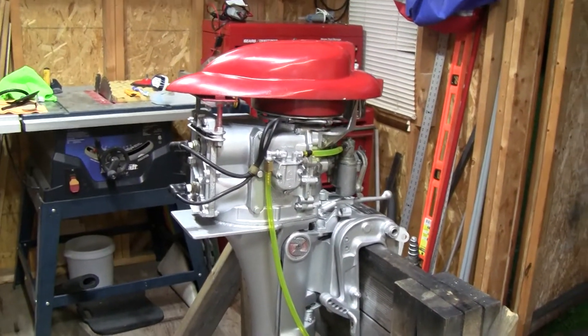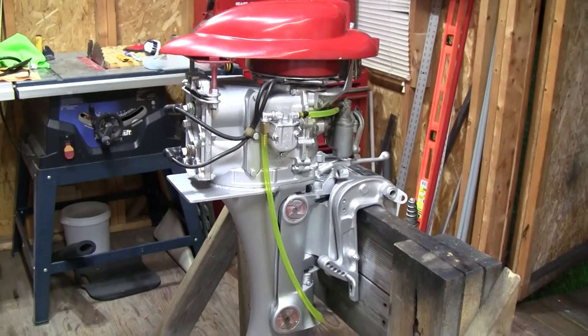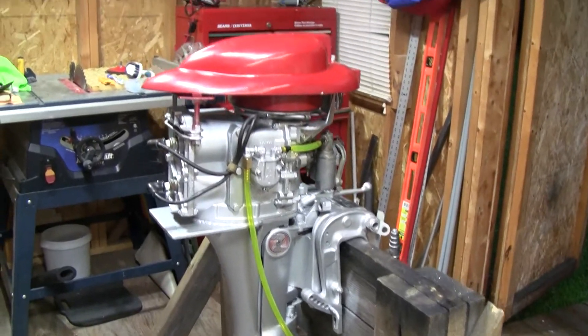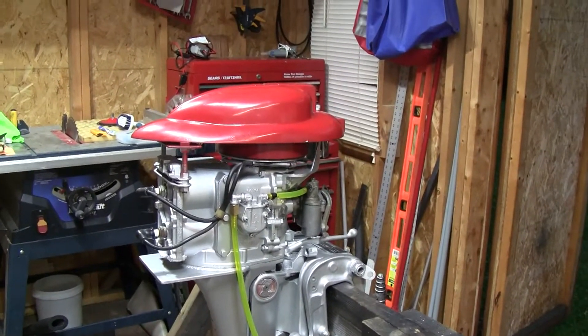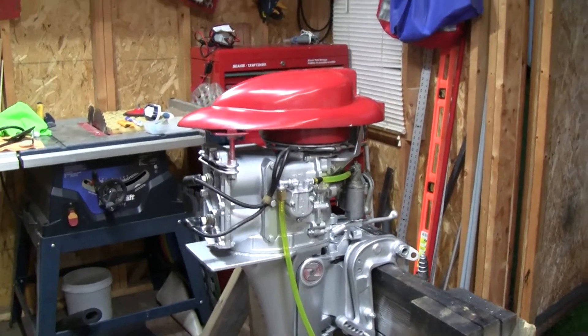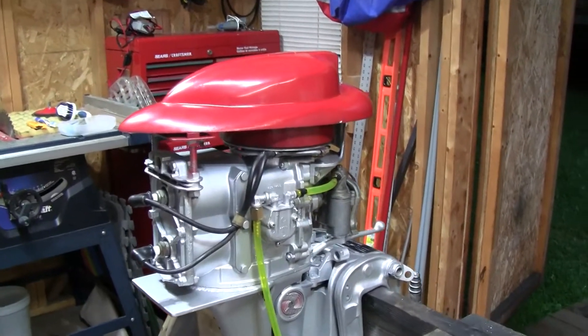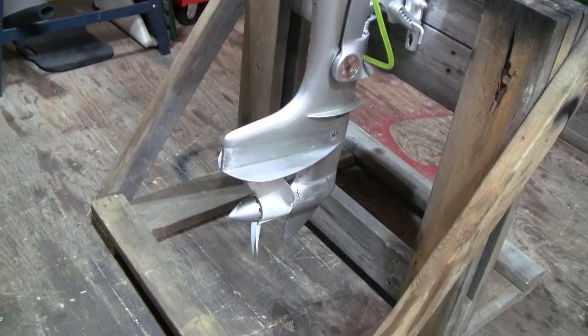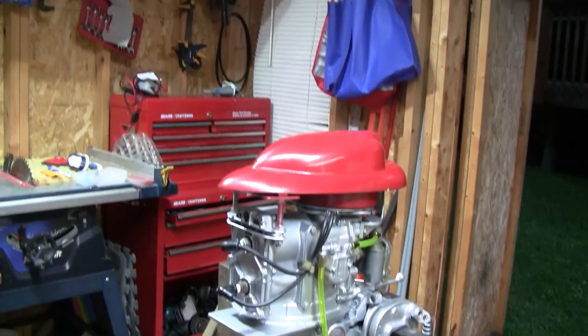After I took the connector off and went direct to the gas tank, it ran like a champ. So that's another thing people should look into. Besides that, it runs good. I'm going to put it on my boat next year, the prop's been rebuilt, and we'll catch you guys later.